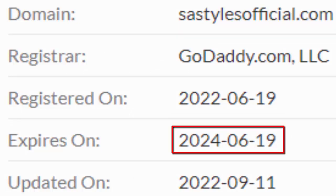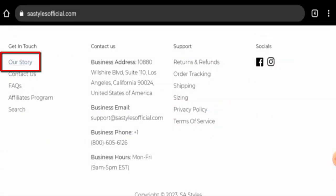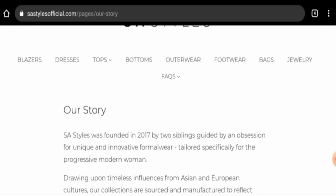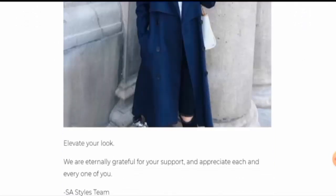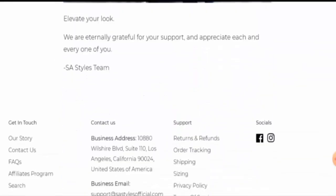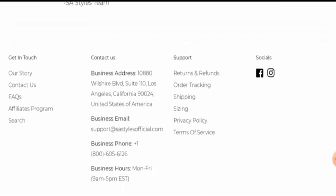The domain will expire on 19 June 2024. Going to the 'Our Story' page, they have given some business establishment information, but they haven't provided any founder information. Checking the contact details, they have given their full contact details on the main homepage, but the physical address appears to be fake.